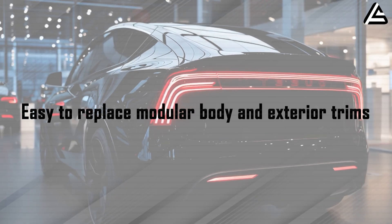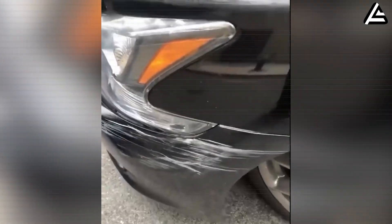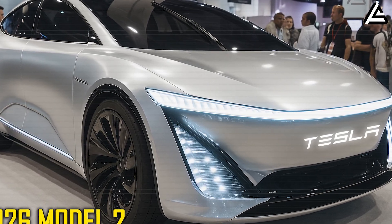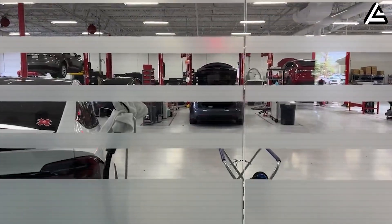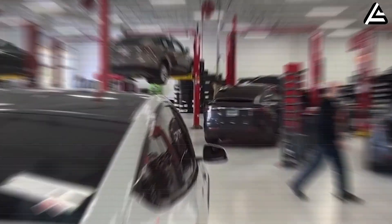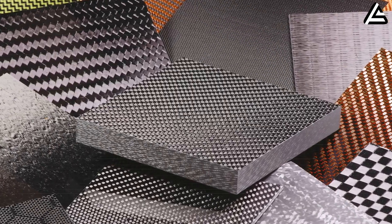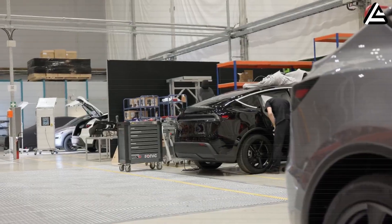Easy-to-replace modular body and exterior trims. When talking about ownership cost, body damage and small parking scrapes are what worry many people the most. In the United States, a dent or scratch on a bumper can easily raise the bill from about $500 to $1,500 if repainting or replacing a large section is required. With Model 2, Tesla intentionally goes a different direction by dividing the front and rear bumpers, side panels, and door corner trims into independent modules. Each module is held by a few standard screws or clips, and removal takes only minutes instead of leaving the car at the shop for a day. These trims can use engineering plastics or composite materials that cost 20 to 40 percent less than large metal panels, but the surface is still painted identically to the body.